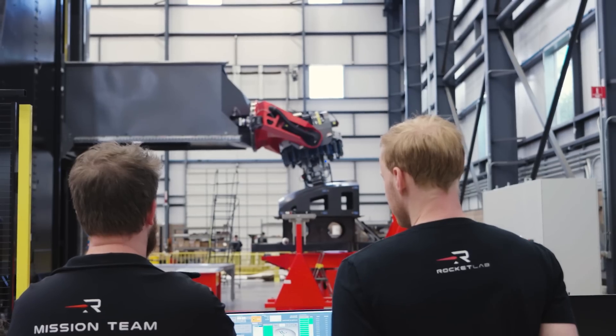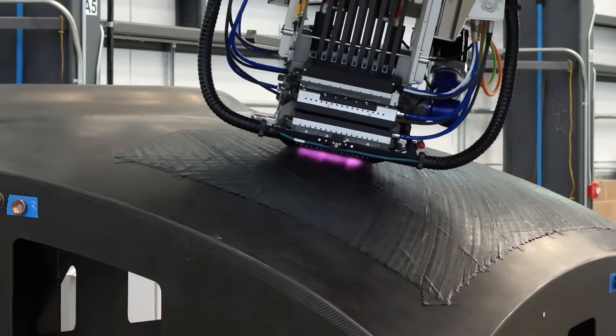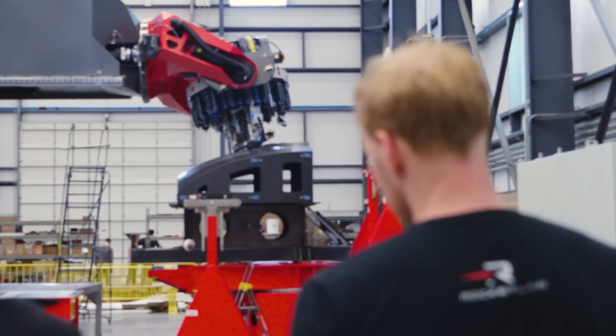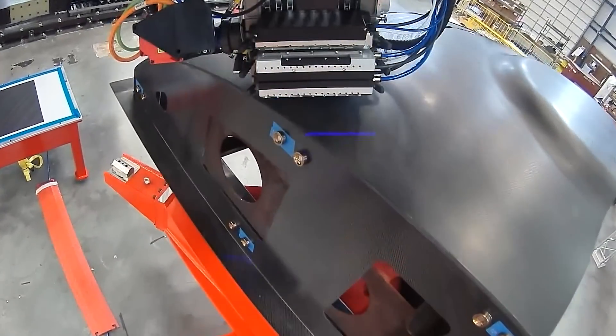This machine also includes a fully automated real-time inspection system. This is really important for composite parts because they're made up of so many layers. It'll search for minuscule defects as it goes along and will notify the operators of any issues before it starts on the next layer. It means that we can maintain our really high quality standards for spaceflight structures.